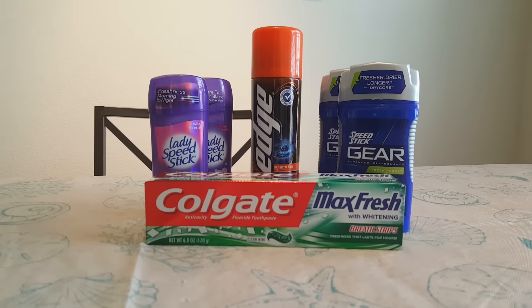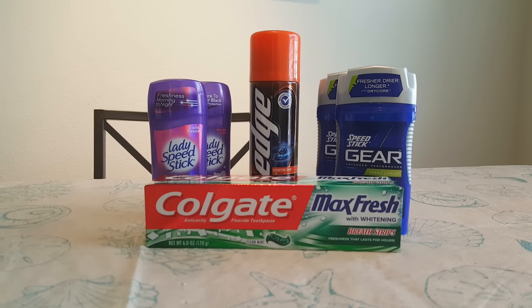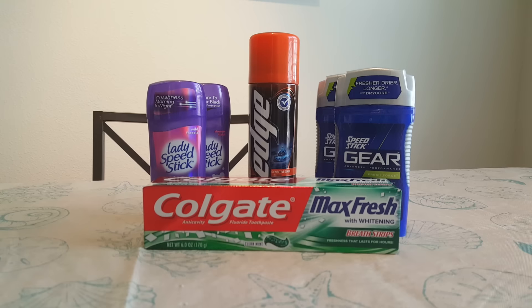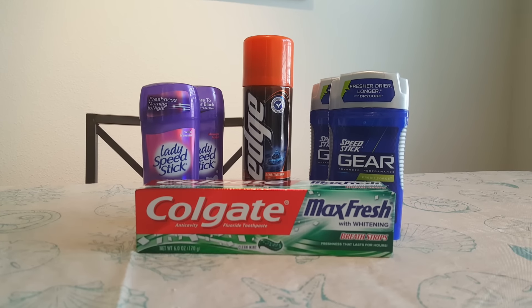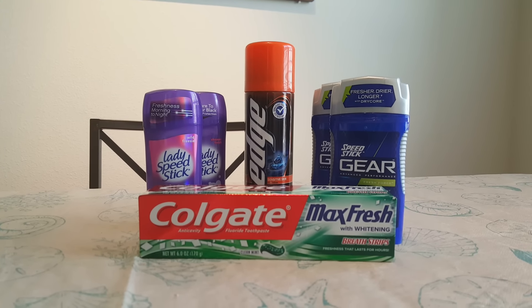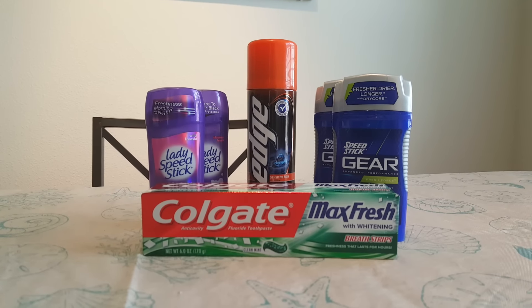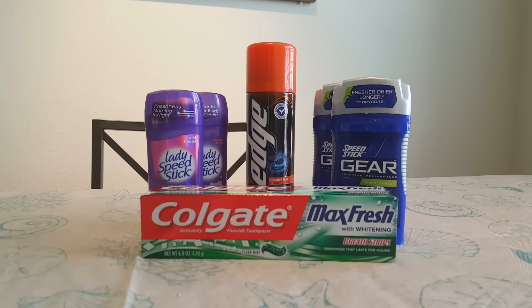The next thing is the Lady Speed Stick deodorant. Those are 2 for $5.50. There's a buy one get one free coupon in the Smart Source 1/17. You pay $2.75 and you pay $2.75 and get back $2.50 in ECBs, which means that each deodorant is $0.12, or $0.25 for both.